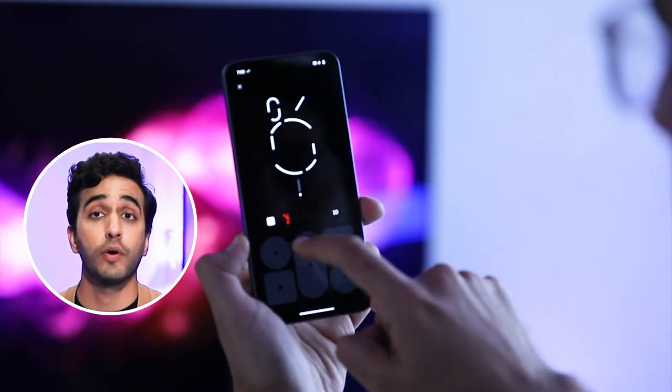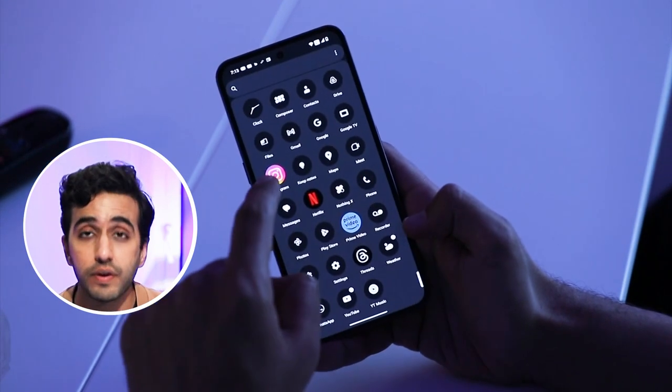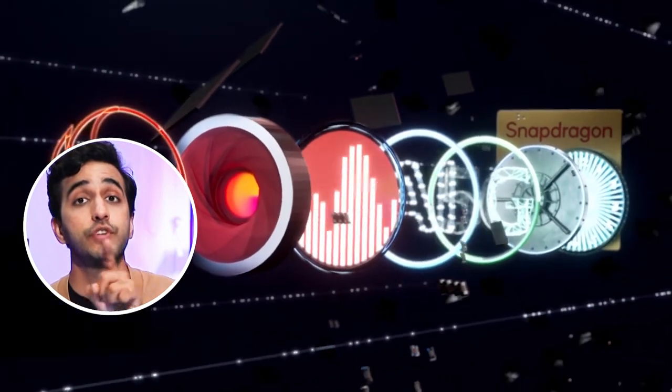There's so much to be said about the phone — we can talk about the Glyph interface, we can talk about Nothing OS. These are all things which are very different, radically different, from any other Android device and from iOS devices as well. But very quickly, before we get to the fun parts, under the hood is a Snapdragon 8 Plus Gen 1.